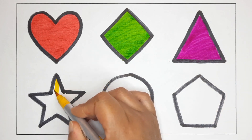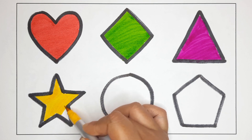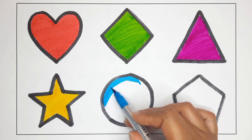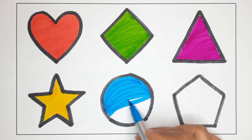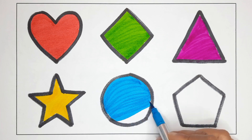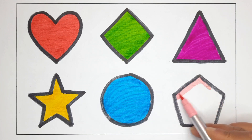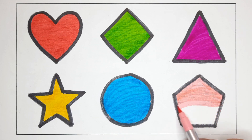Yellow color. This is the star. Blue color. This is the circle. Light pink color. This is the pentagon.